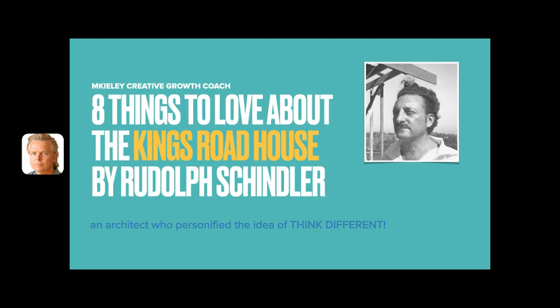During my days as a student at the Southern California Institute of Architecture, SCI-Arc, I was bombarded by images of modern architecture from all around the world. As a child, I had read two books by Frank Lloyd Wright: An Organic Architecture and The Natural House.